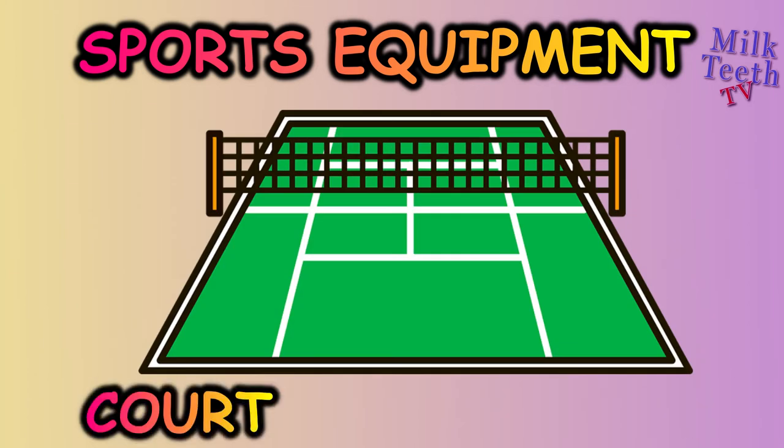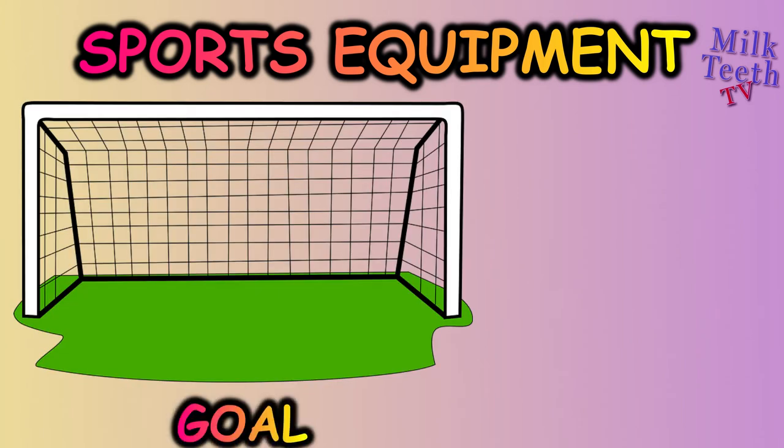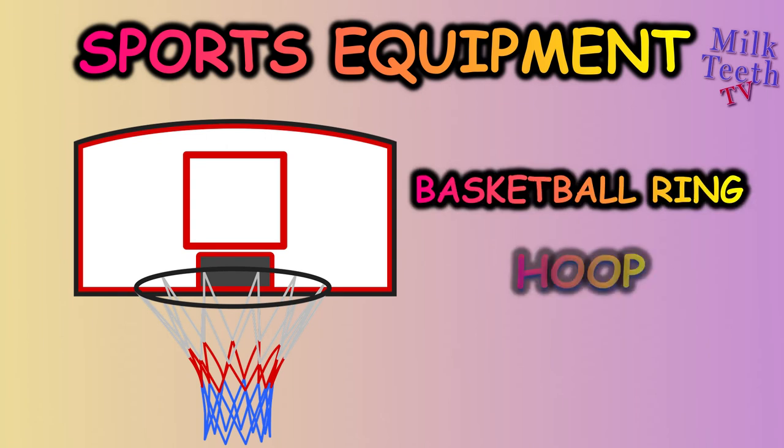Court used in lawn tennis and badminton net, goal used in soccer, goal post used in rugby, basketball ring or a hoop.